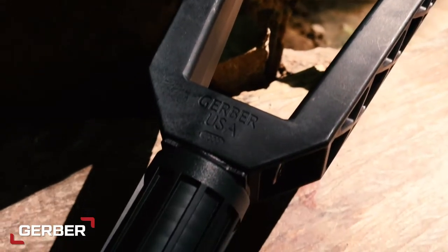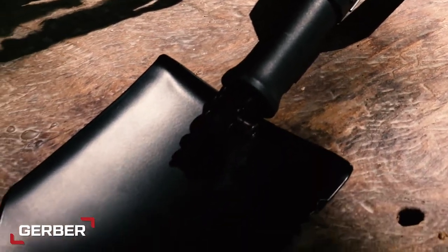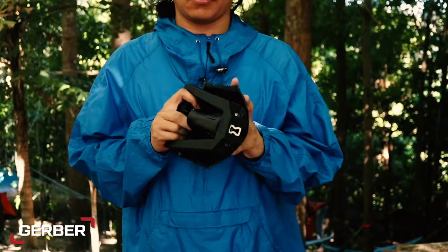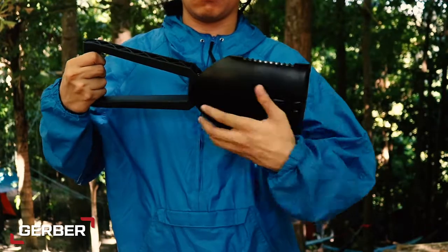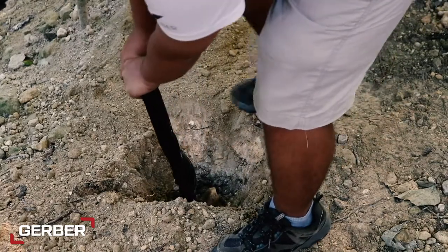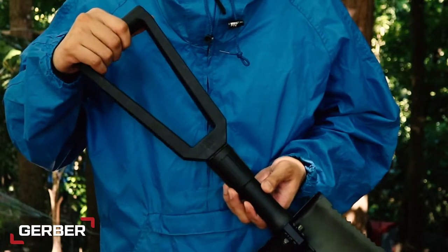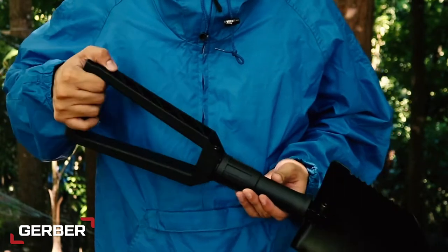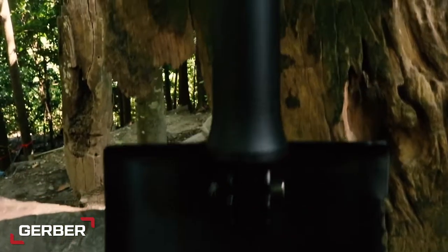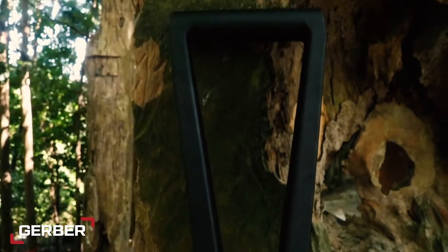Gerber's multi-tools have been a hit or miss based on our previous reviews, so it's a good thing that their entrenching tool did not disappoint this time. Made from a combination of glass-filled nylon, aircraft-grade aluminum, and carbon steel, the Gerber e-tool folding spade is light yet insanely durable. Despite its angular handle, it's got a textured, ergonomic grip too. Its shovel head is somewhat wider and less pointed, which is great if you need to cover a wide area. It may not be best for functions that need a hoe or pick, though.